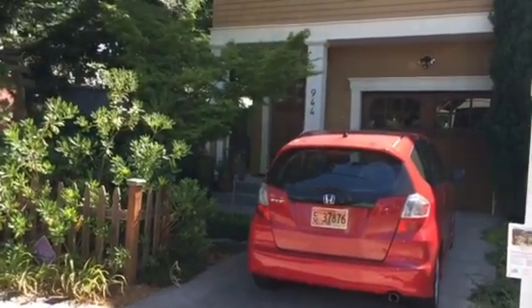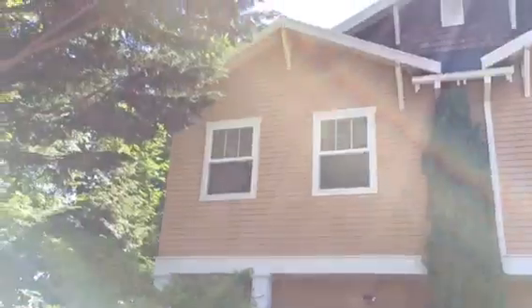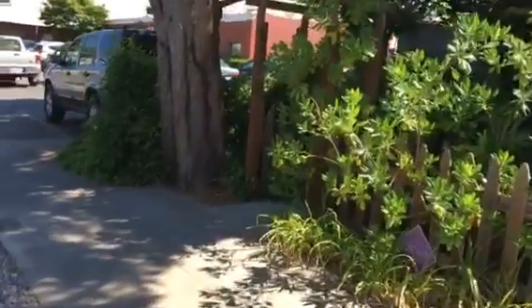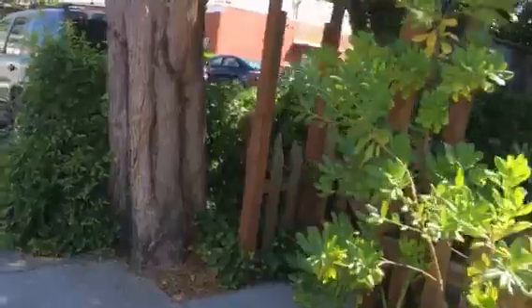I'm at 944 Southeast 45th. Here is the front of the unit and of the building. There are two townhomes. We've got some professional offices next door.